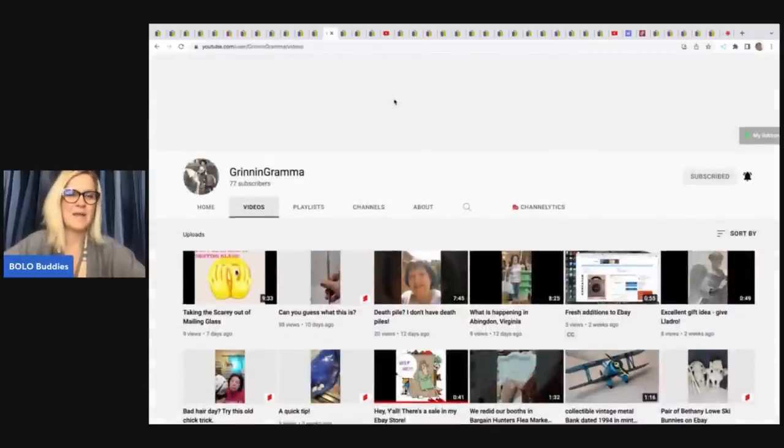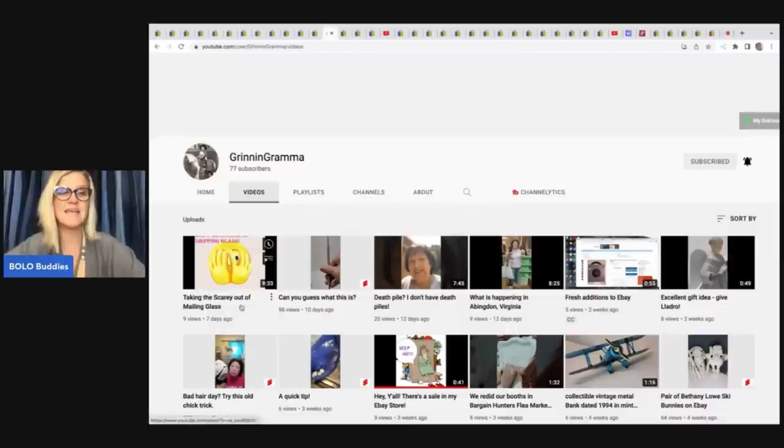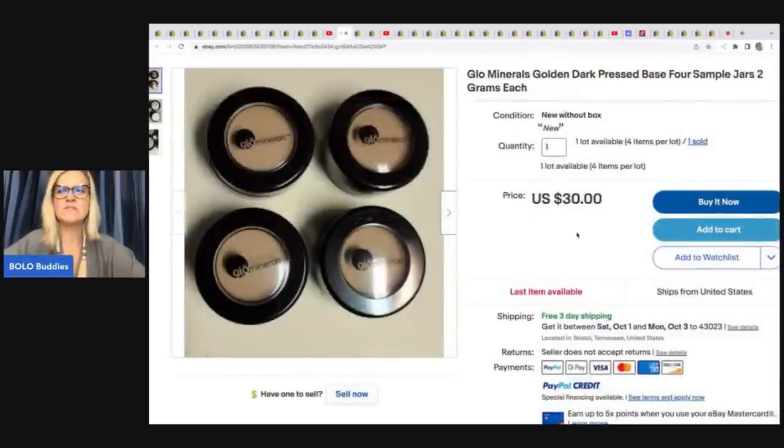Next is Grinning Grandma, who has a video called 'Taking the Scary Out of Mailing Glass.' I'm not a big fan of breakables — I don't like to ship or pack them. She got a full box of Glow Minerals golden dark pressed base sample jars at an estate sale for $5. She's already sold over $100 worth and still has more to list. She sold just this set for $30 with free shipping.